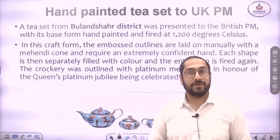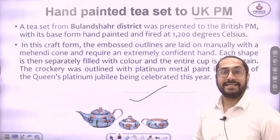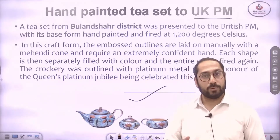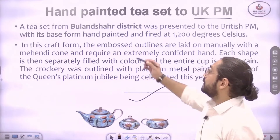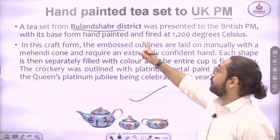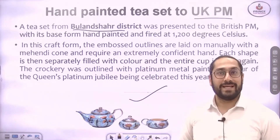The next gift was for the UK's Prime Minister — a hand-painted tea set. Please watch Part 1 where I explained what to read and how to remember these things. This tea set is from Buland Shehr district, which is very famous for its pottery products. So from Buland Shehr district, a tea set was given to the UK PM at the G7 in Germany.